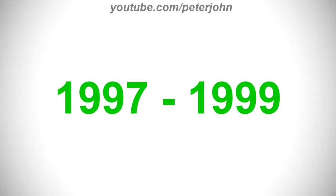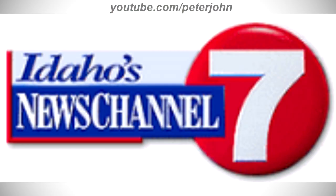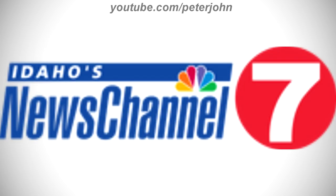For 1997 to 1999: there is a blue state of Idaho shape, and on the right an NBC peacock on a white outline, with the words 'KTVB' and 'Boise' in white text under it. Here is a variant. For 1999 to 2007: there is a blue rectangle with the word 'Idaho's' in white text inside, an NBC peacock on the right, and under it the words 'News Channel' in blue text. On the right there is a red circle with a white number 7. Here is a bumper.